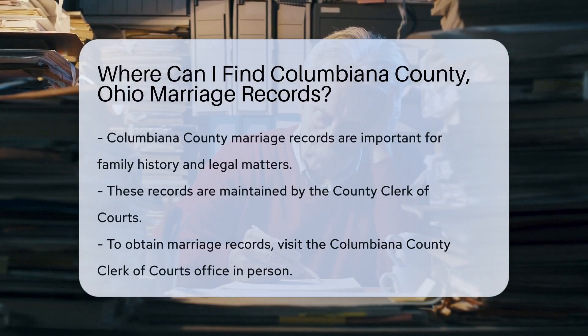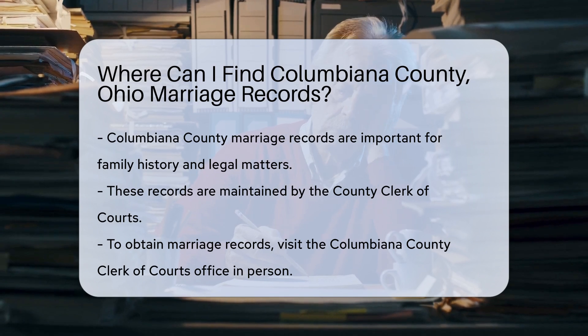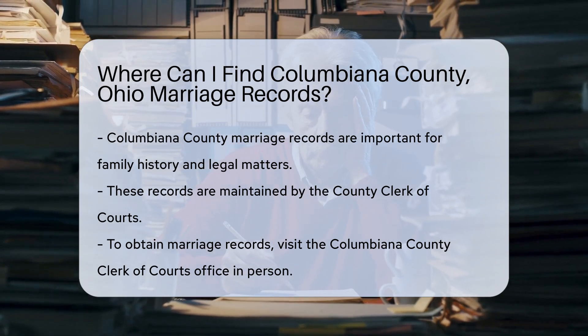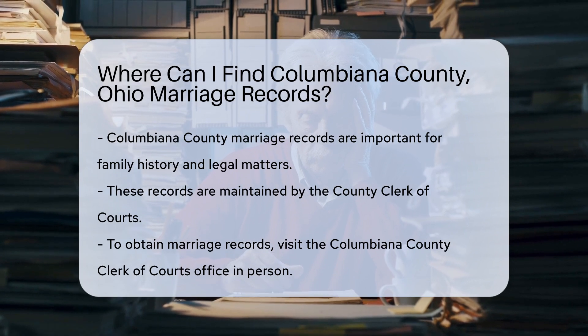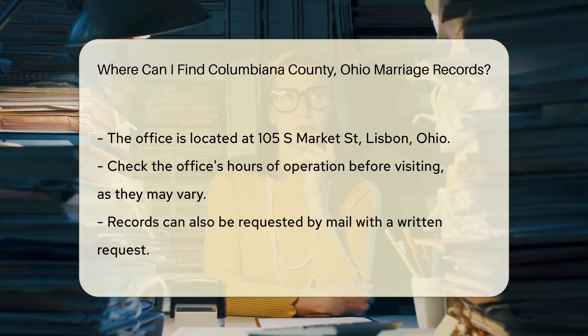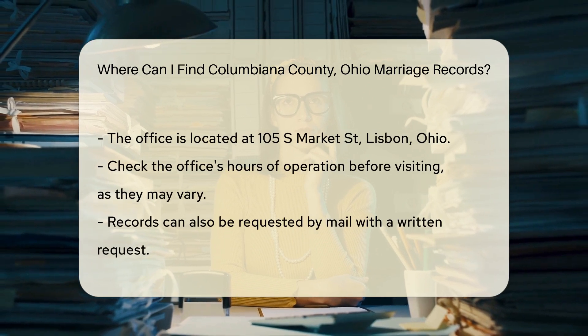Columbiana County marriage records are essential documents for anyone researching family history or legal matters. These records are typically maintained by the county clerk of courts. To obtain marriage records, you can visit the Columbiana County Clerk of Courts office in person. The office is located at 105 S Market Street, Lisbon, Ohio. It is advisable to check their hours of operation before visiting, as they may vary.